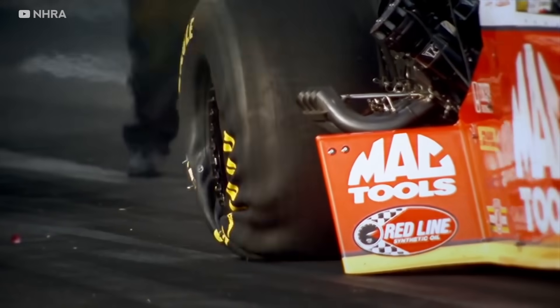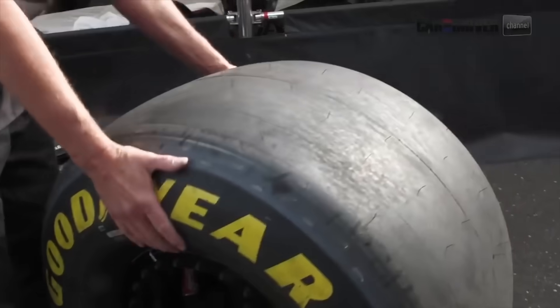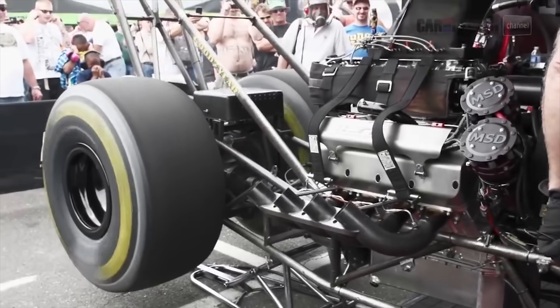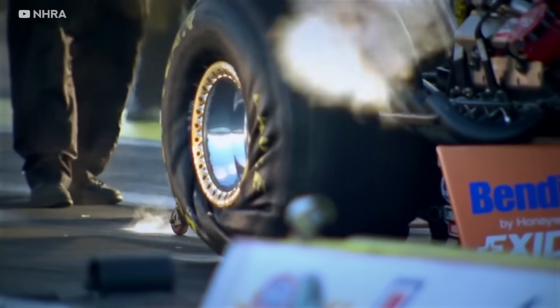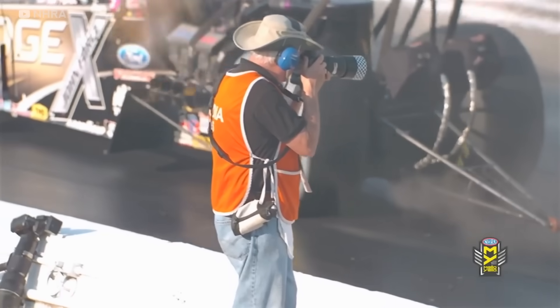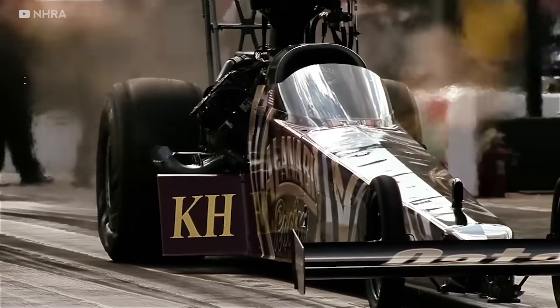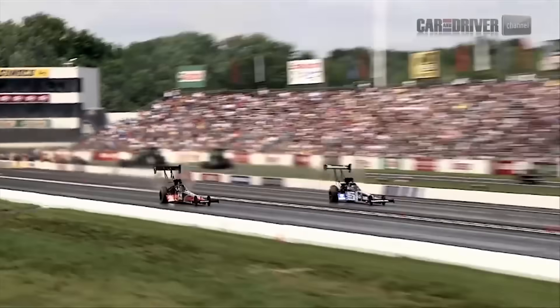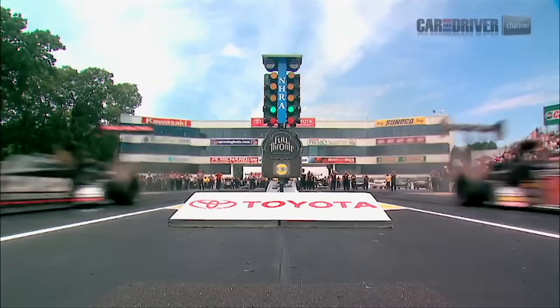So why do the tyres crinkle at launch? They are called ripple wall slicks and run at very low pressures to maximise grip. At about 7.5 psi — around half a bar — the tyre squats when the engine's torque is applied at launch. This flattens the bottom of the tyre, increasing the contact patch, improving grip, and providing a better launch. The crinkling actually reduces the instantaneous torque off the line but means the driving force is applied more gradually, leading to reduced wheel spin — similar to how a smoother throttle application in a race car leads to better acceleration out of a corner.